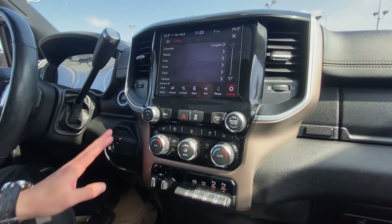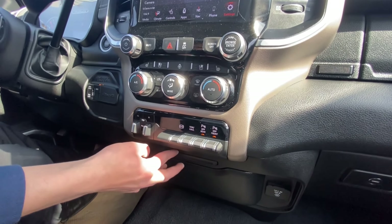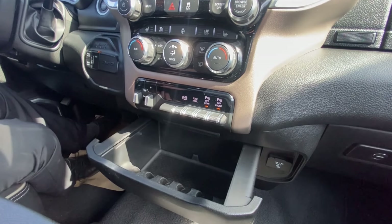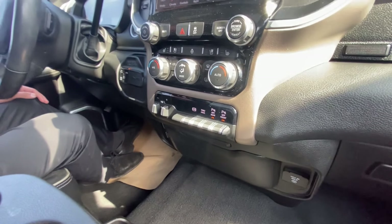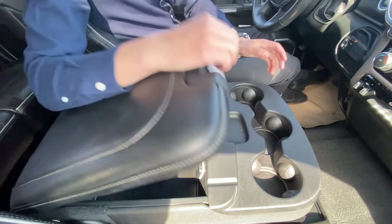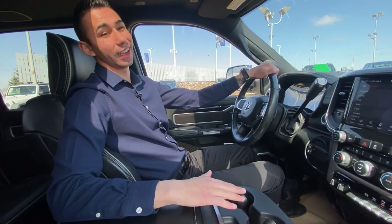Moving on a little bit down, we do have 4x4. We do have trailer brake control and exhaust brake and parking sensors for front and rear. We got a little center console that pulls out — a nice little hiding spot for anything valuable or if you just need that extra space. This one does have a bench seat, so we do have a nice little console right here, and it does flip up to give us another seat, which is actually very nice.